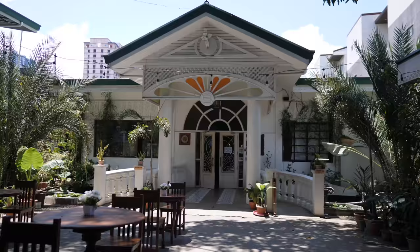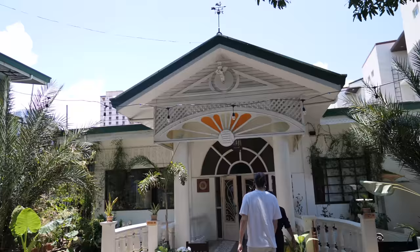Wow, so cool - the contrast of some newer buildings on the outside and then this beautiful 100-year-old home. So nice. Wow, so cool - paintings and the lights, the stained glass. Wow, so much history.